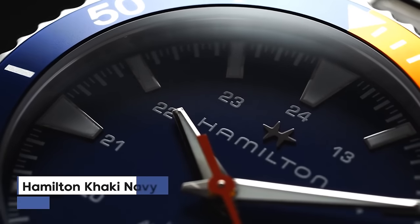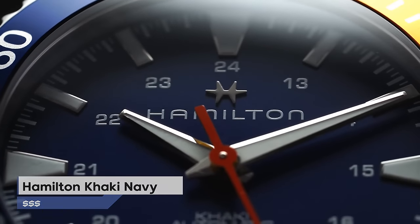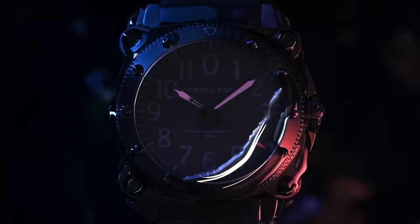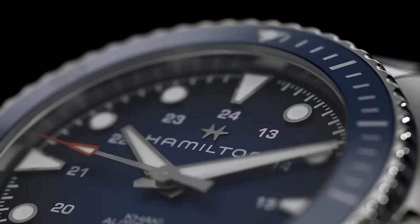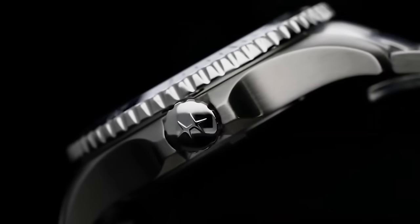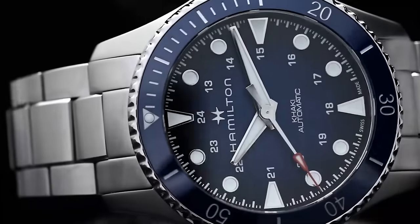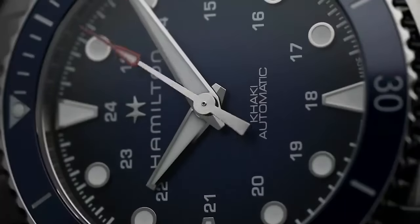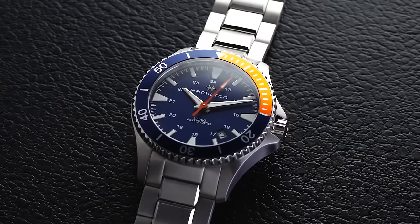Number 4 is the Hamilton Khaki Navy watch — a sleek black timepiece crafted from strong steel and fitted with a comfortable rubber strap. The black watch face boasts hands and numbers that glow in the dark, and its glass is super tough so it won't easily scratch. You can take this watch underwater up to 1,000 meters without worrying about damage, and it not only tells the time but also shows the date. You can also switch out the rubber strap for a shiny stainless steel bracelet. This top-notch dive watch is made in Switzerland.